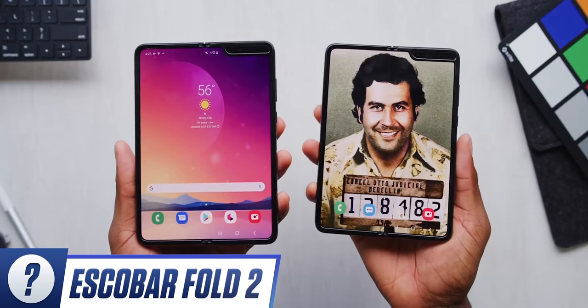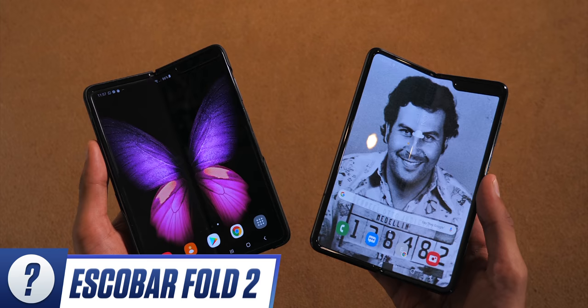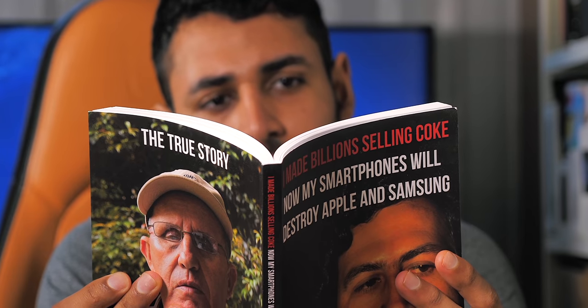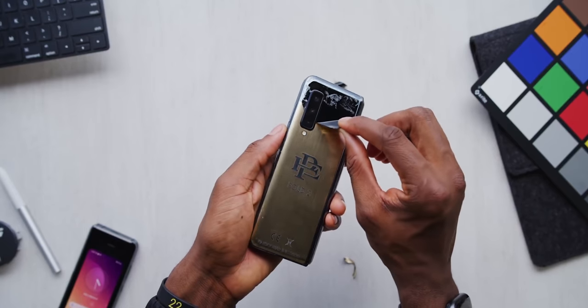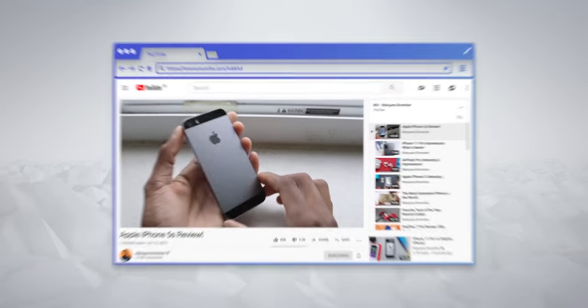Just before we get to the top current smartphones, a couple of miscellaneous questions. Escobar Fold 2 — we both made videos on it, said similar things, explained the background, peeled off the stickers, said we didn't recommend it. But in your video you went hard. Were you at all worried about security? I was — I was the first person to make a video on it and I wanted to make it clear I wasn't recommending it, but I didn't want to get shot. I don't think I ever had genuine security concerns other than them having my address, but I said what I felt needed to be said.